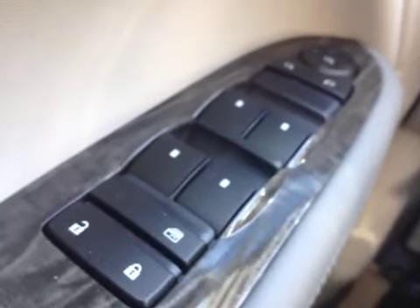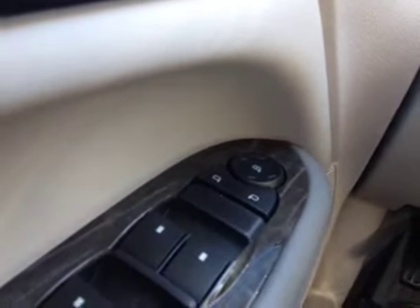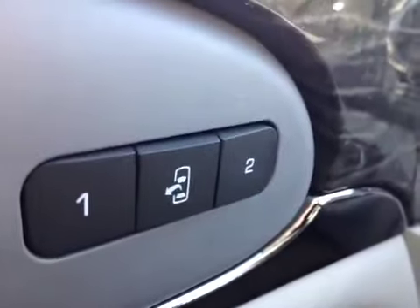As you can see, we have power door locks, child safety locks, power windows, power mirrors, and power folding mirrors. It also has two memory settings and easy exit for the seat.